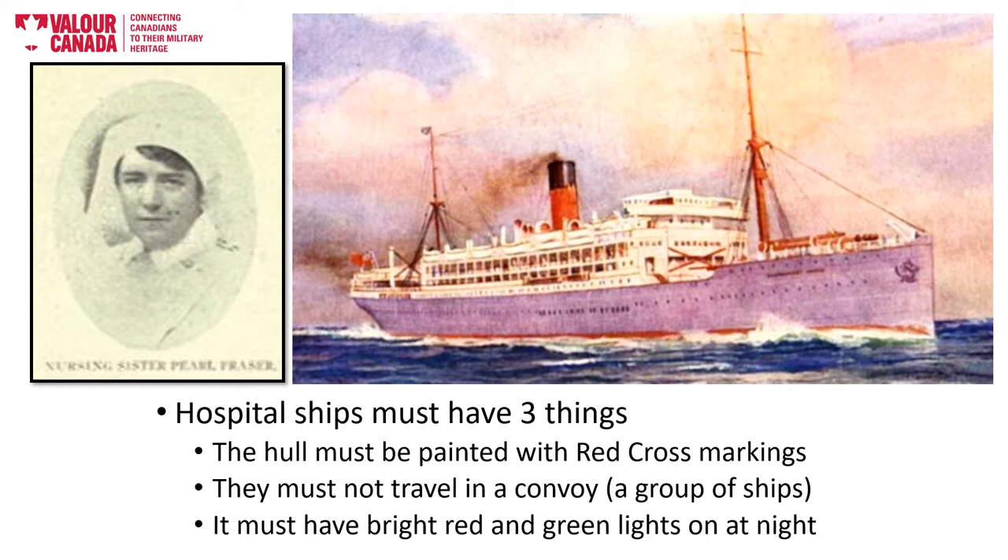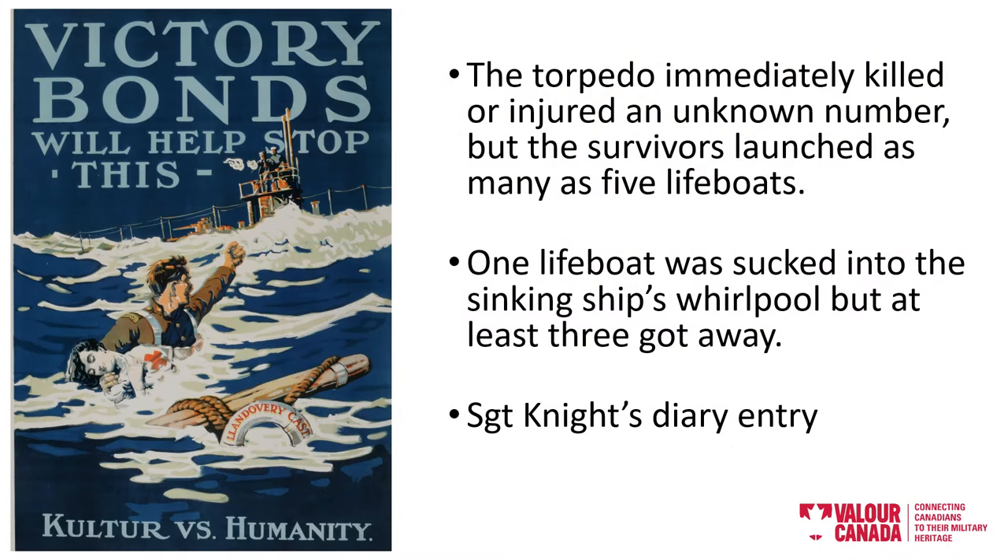And now we pick up the story. Llandovery Castle had just dropped off 600 Canadian wounded in Halifax, Nova Scotia, and was heading back east across the Atlantic Ocean to Britain. Near the end of its journey, on the 27th of June, 1918, HMHS Llandovery Castle was intercepted by a German U-boat.